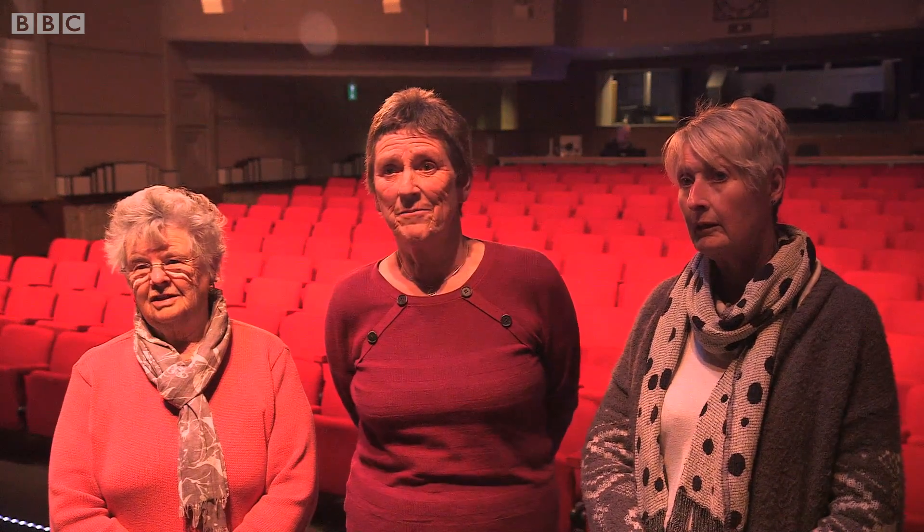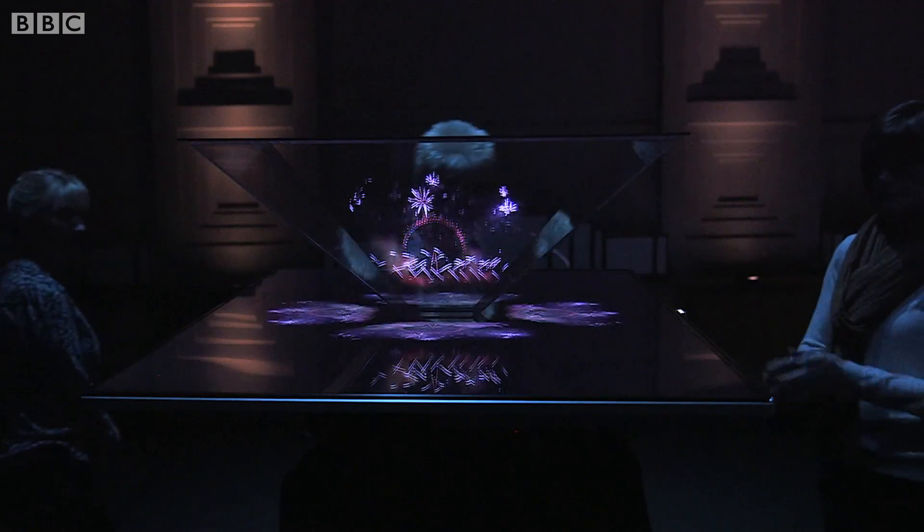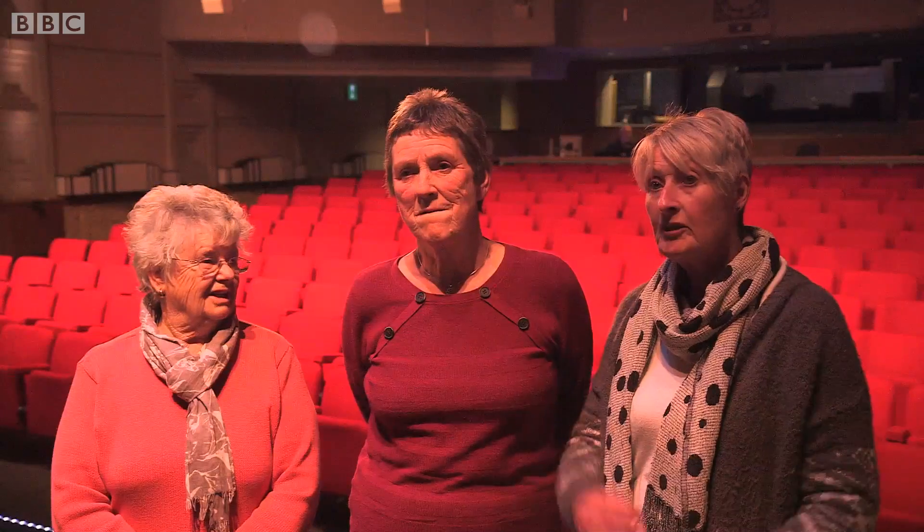It made you look, it made you take notice. It was nice to see just one of the different angles whilst you moved around the object. It would work very well with wildlife because it brought it to life.